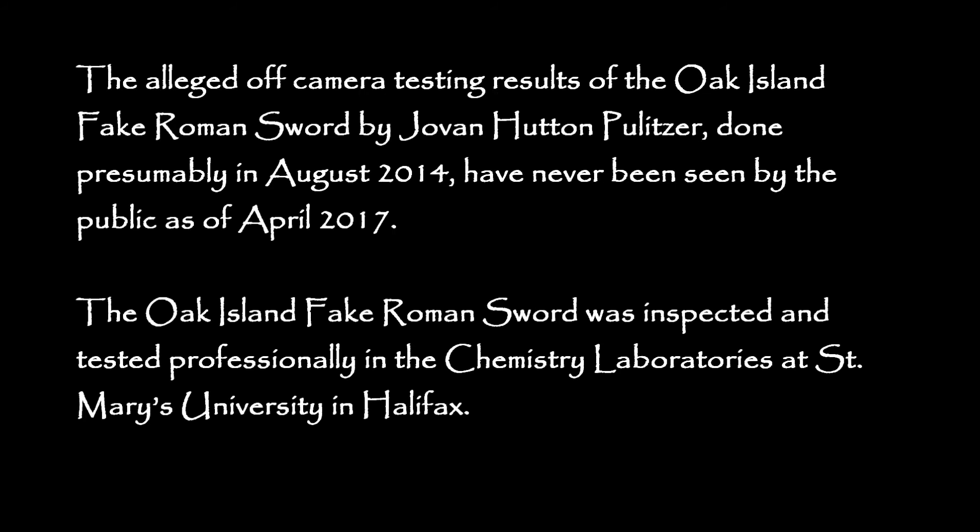The alleged off-camera testing results of the Oak Island fake Roman sword by Joven Hutton Pulitzer, conducted presumably in August 2014, had never been seen by the public as of April 2017. The Oak Island fake Roman sword was inspected and tested professionally in the chemistry laboratories at St. Mary's University in Halifax.